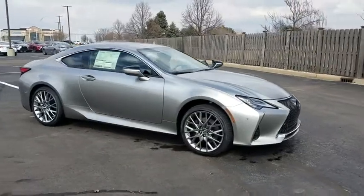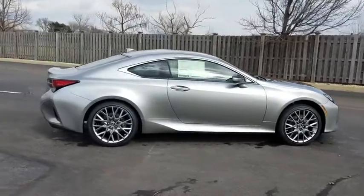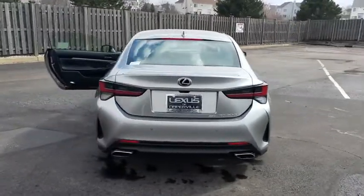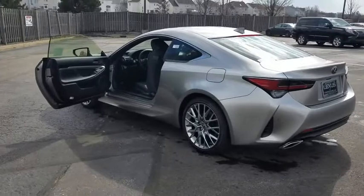2019 Lexus RC. The Lexus RC is engineered from the asphalt up. The entirely new coupe body style is designed to ignite your passion for performance. Get performance on demand and experience the thrill of virtually instant upshifts at your fingertips.